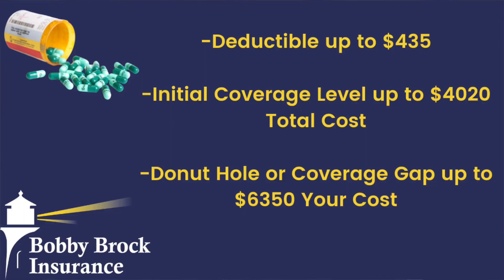Once you've reached a combined total cost of $4,020 out of pocket for the year, you enter the third phase, officially called the coverage gap — often referred to as the donut hole. In that coverage gap, particularly for brand name medications, you then have to pay 25% of the cost of those medications while you're in that phase — and this is after your total cost has hit $4,020 in the calendar year.